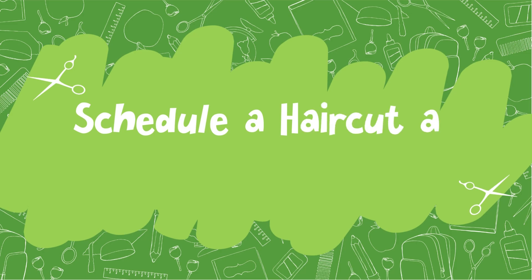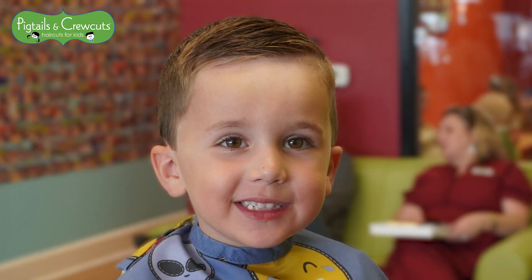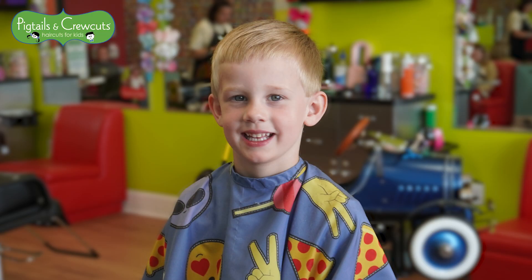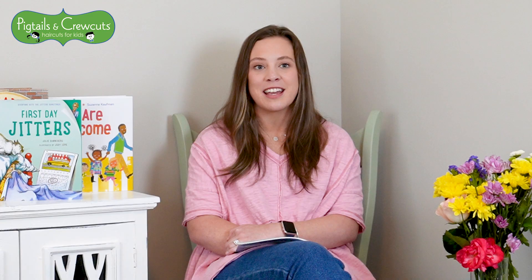Schedule a haircut at Pigtails and Crew Cuts. Treat your child to a special day at the salon before they get ready for back to school. Pigtails and Crew Cuts offers a warm and welcoming environment so your child can feel ready and confident for the first day of school with a new haircut.